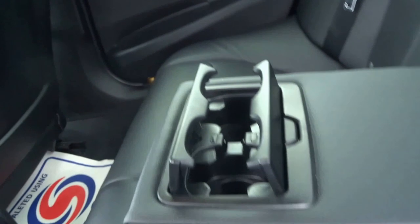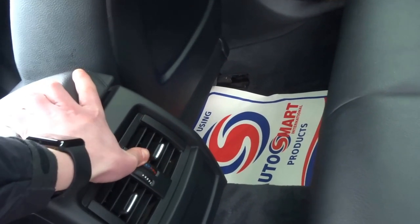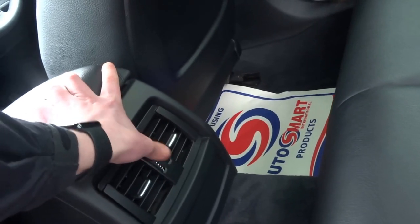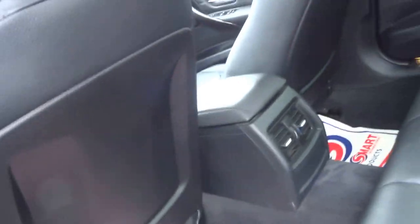Two cupholders. You've got ventilation in the back which can be independently optioned from the front, so you can have three-zone climate control in this vehicle.